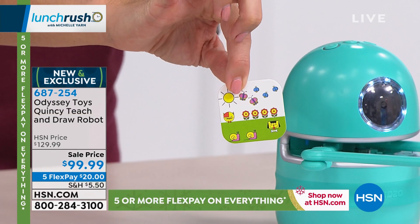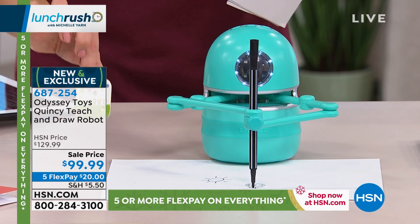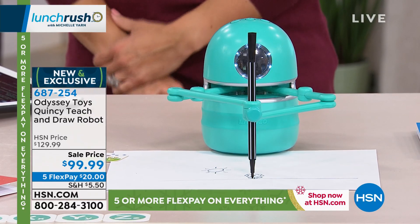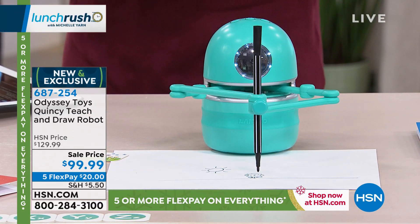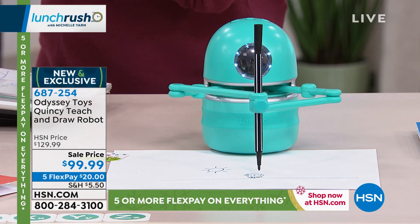It does a drawing lesson with your child, and it also asks questions along the way. It is the coolest thing. First time you've seen it, we're the only place that has this for you right now. And it is $20 off on five flexible payments, so a $20 bill will get it home. And Stephanie McKee here is going to show us how it works, why it's so great for kids.